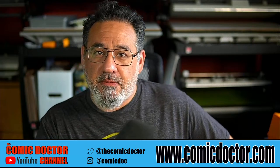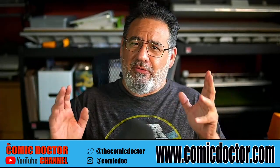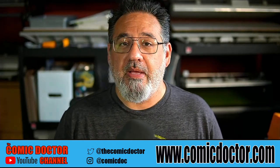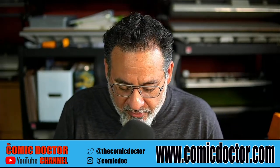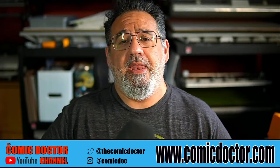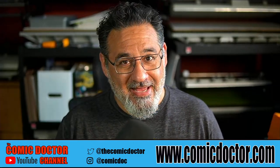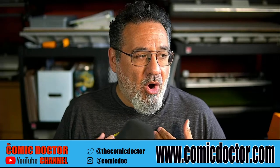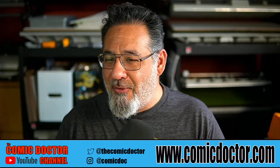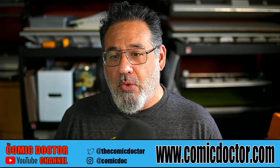Hey guys, Kevin the Comic Doctor coming to you with a special one-on-one today. I'm going to talk about buying raw comic books — not graded books, raw comic books. I've got some examples here we're going to look at together and figure out what you should be looking for when buying a raw comic book, especially a modern comic book. We're all looking for those 9.8 contenders, but clients often come in with a book that will never be a 9.8 no matter what.